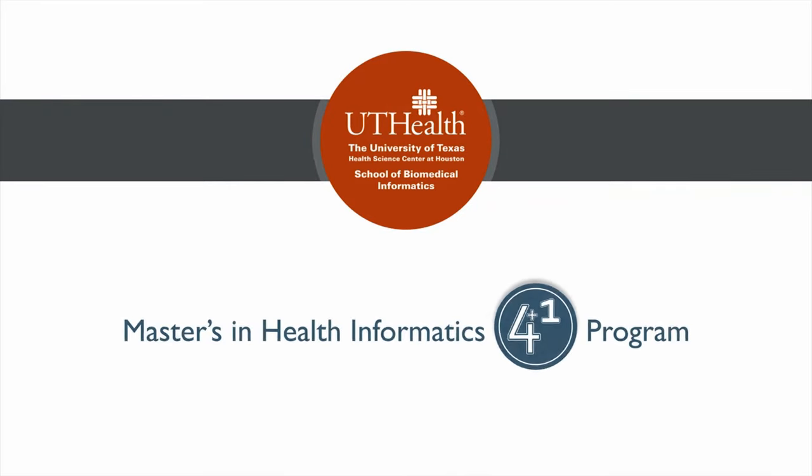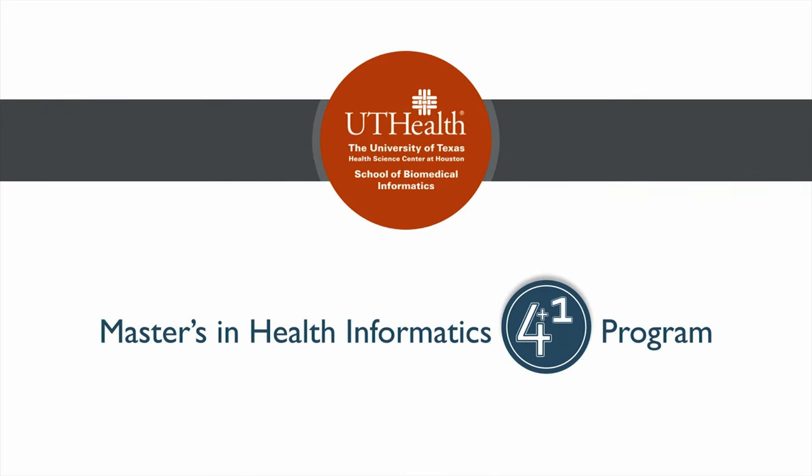The 4+1 program is a dual program between UT Health and other four-year universities. It is open to students pursuing an undergraduate degree in biomedical sciences, biology, nursing, mathematics, and computer science. While enrolled, students will take five courses with the School of Biomedical Informatics that will constitute a graduate certificate in health informatics. At the conclusion of their undergraduate degree, students will have obtained both their bachelor's and the graduate certificate.